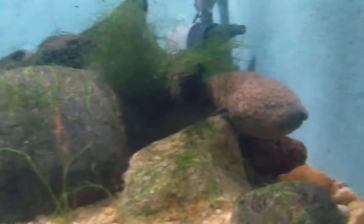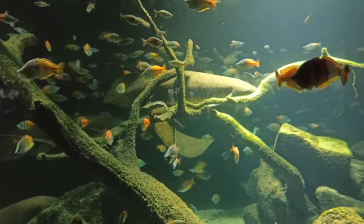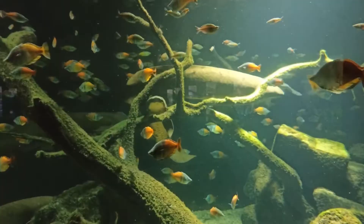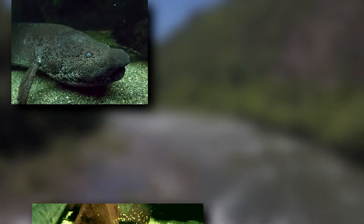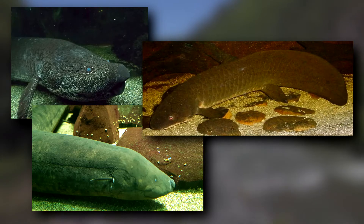But it's different depending on the species. There are six living lungfish species found in Africa, South America, and Australia. The African and South American species are more similar to each other than the unique Australian species.